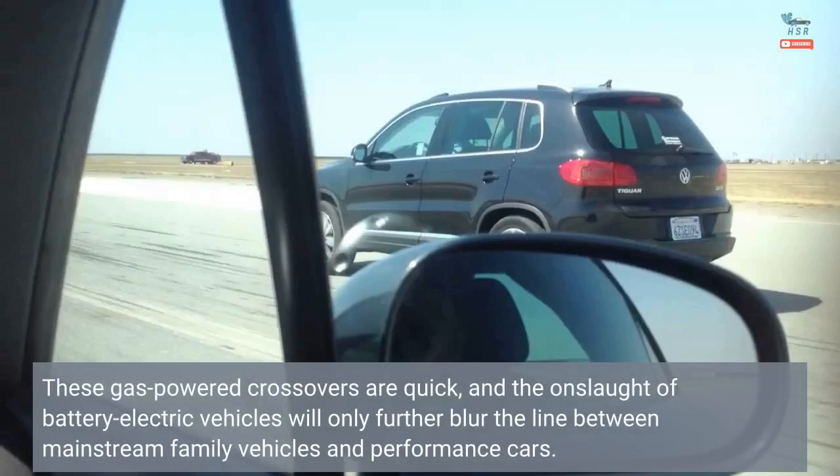These gas-powered crossovers are quick, and the onslaught of battery electric vehicles will only further blur the line between mainstream family vehicles and performance cars.